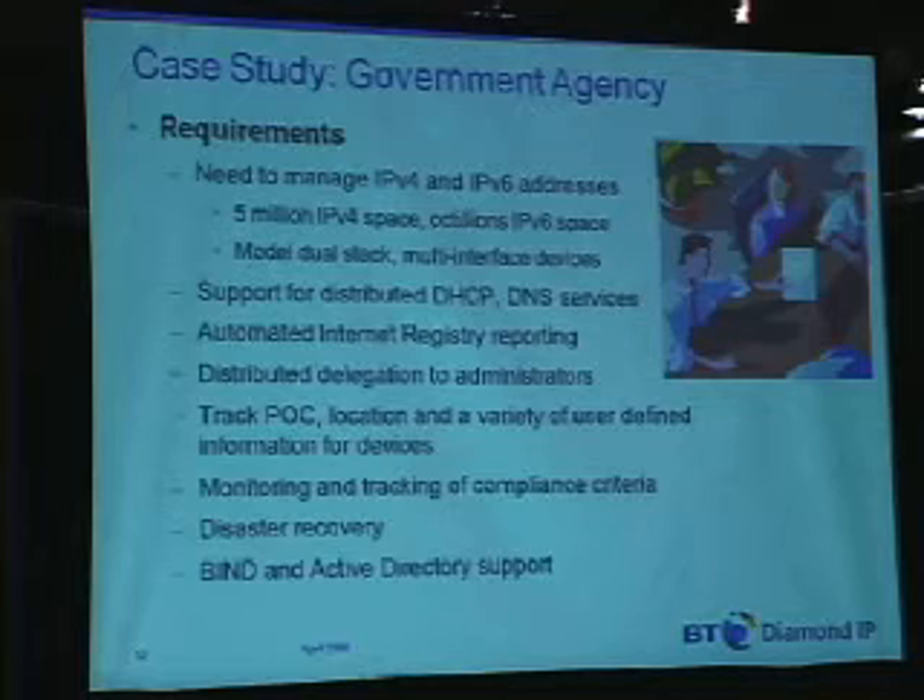Their solution is IP Control. Basically, we did support IPv6 as of four years ago — essentially the first comprehensive IPv4/IPv6 IPAM system on the market. So we've cut our teeth with that, learned a lot, and from our perspective we certainly have the most feature-rich solution in that regard.